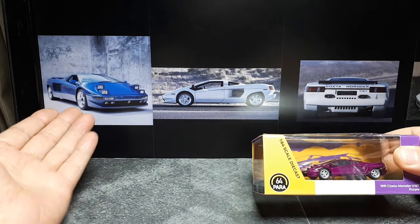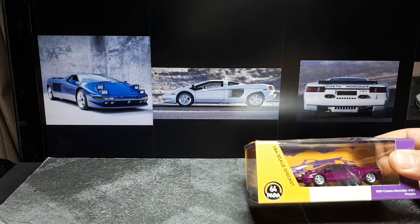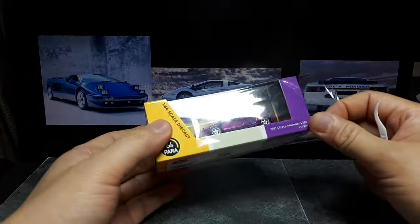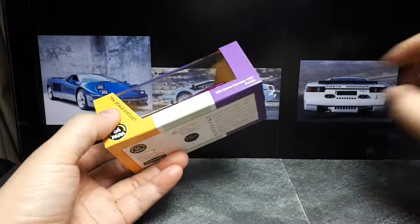And henceforth it looks like a Lamborghini Diablo, right? But what makes this a little different is it has a V16 instead of a V12. That V16 would have 540 horsepower.